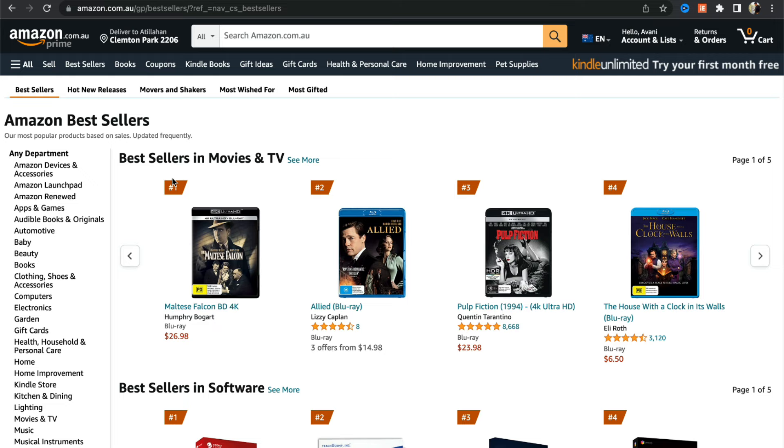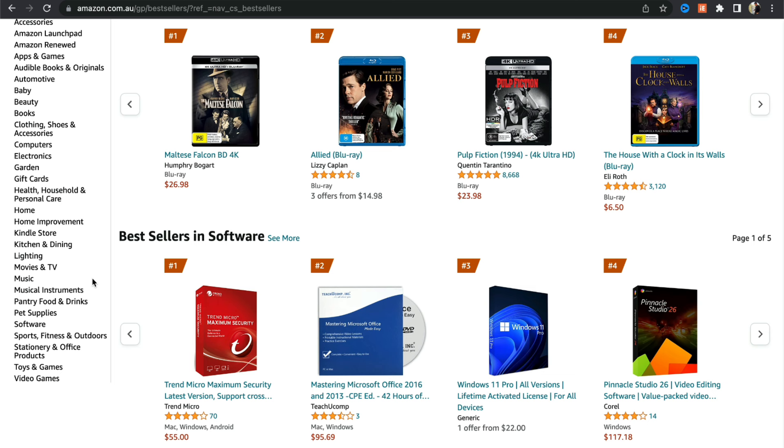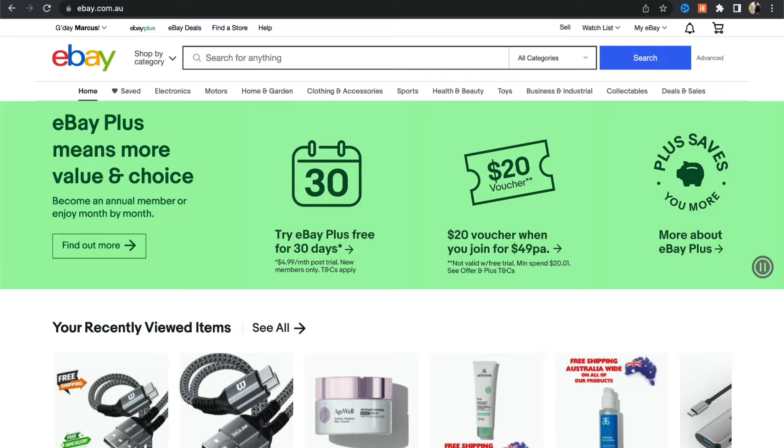What I like to do is go to the retailer's best sellers section, because it shows items that have been bought frequently on Amazon. The goal is to look for products that are in demand. I'll start with something simple like toys and games — for example, a Lego set. Take the product code, copy it, and paste it into eBay.